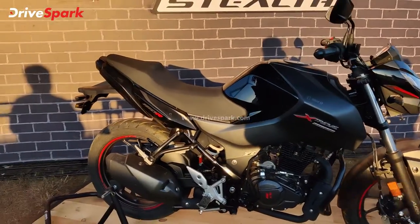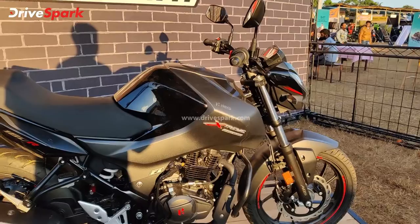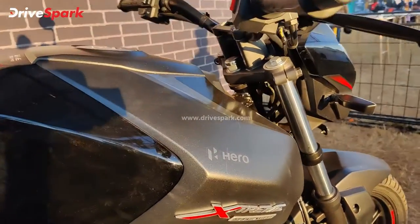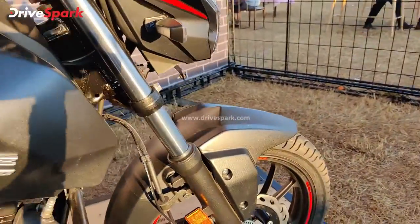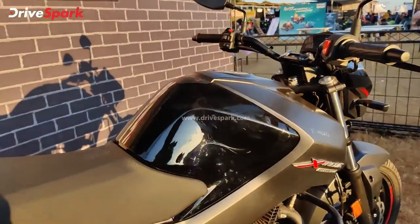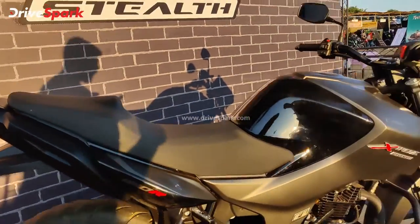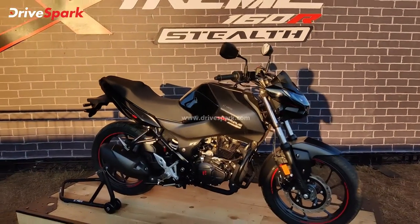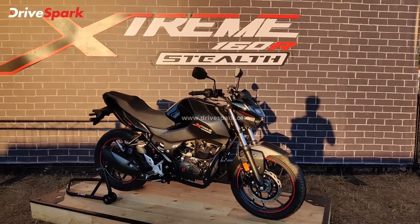The rest of the motorcycle remains the same except for the graphics. It comes in stealth black color — matte black tank extension, matte black mudguard, matte black finish on the tank, gloss black accents, and red graphics, giving it an overall more attractive and stealthy look.